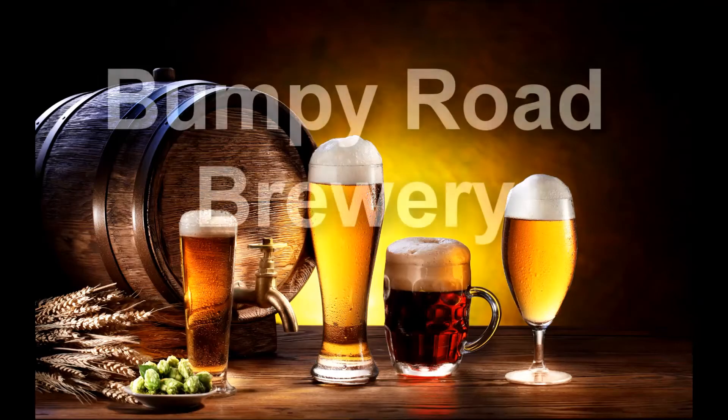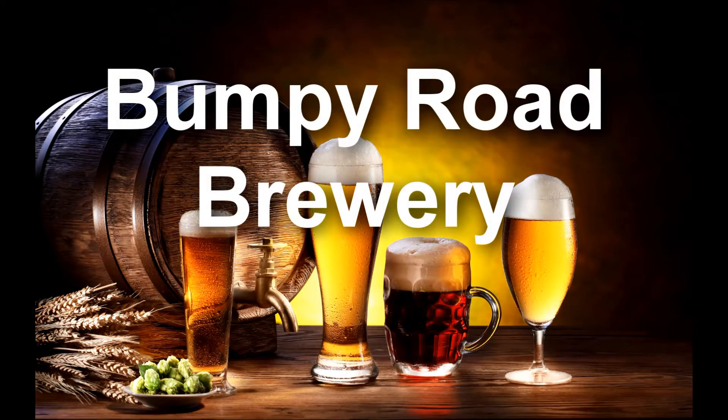On this Bumpy beer tasting from St. Bernardus Trappistree, I have their Tripel. St. Bernardus is out of Watou, Belgium.